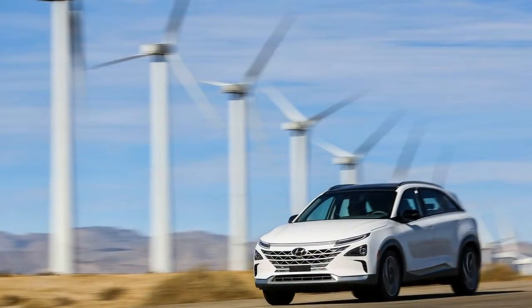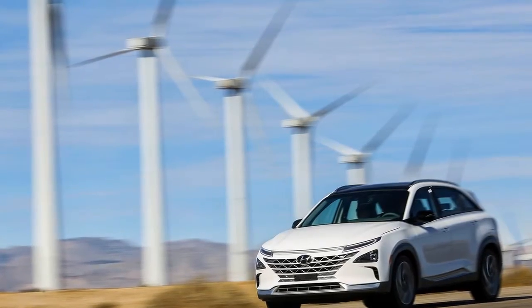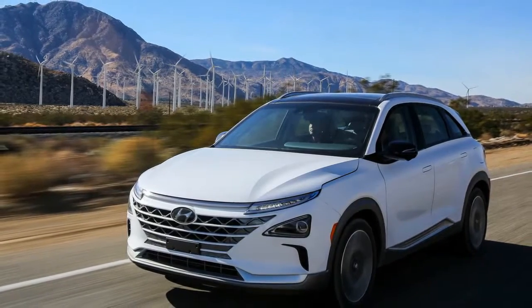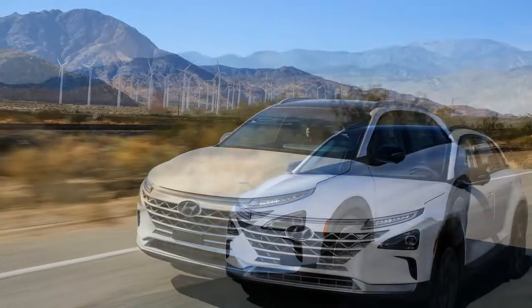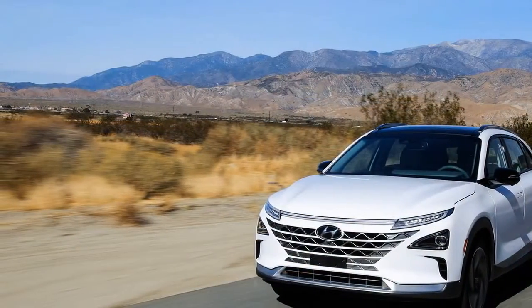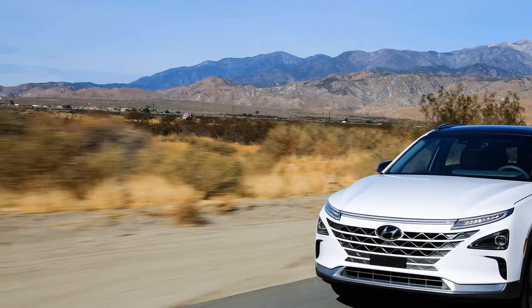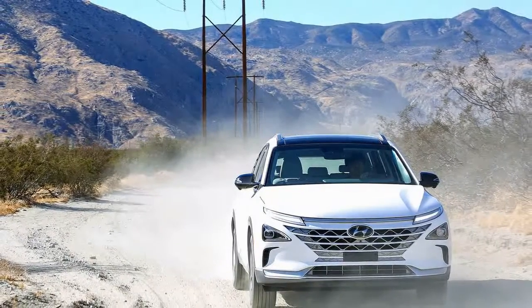Hyundai employed a rather unconventional approach for the rollout of its fuel cell SUV that will replace the current hydrogen-powered Tucson. The automaker first pulled the curtain off the new vehicle in mid-2017 without revealing full details. Now, during the tech circus known as CES, formerly called the Consumer Electronics Show, the Korean brand has spilled the specifics on the Nexo, which is what the new SUV will be called.